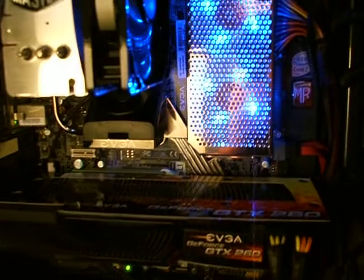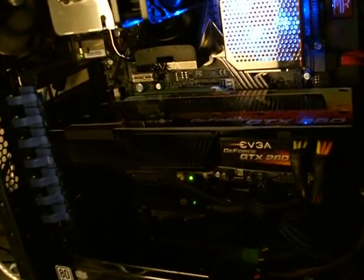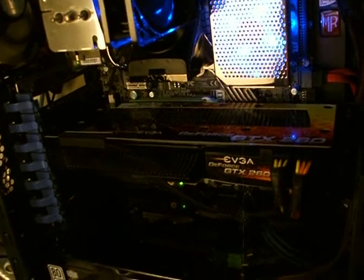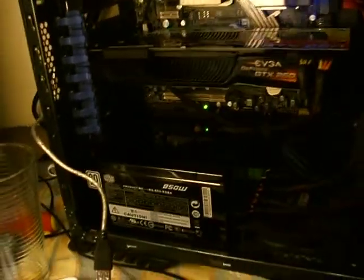EVGA 750i motherboard for the win. EVGA GTX 260 Core 216 superclocked edition keeps my games running smooth. Big fat Cooler Master 850 watt power supply, plenty of fans.